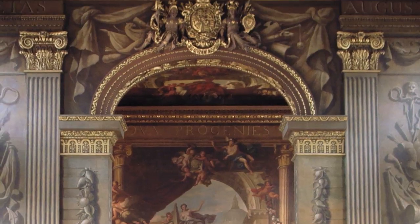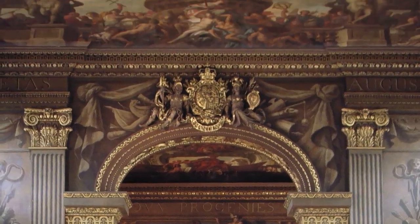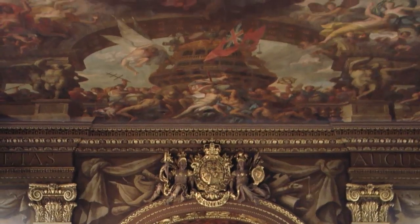To my left is the beautiful Painted Hall. It was part of the Naval Hospital and the roof was painted by Sir James Thornhill. What he depicted was a classical scene of William and Mary bestowing peace and liberty on Europe.